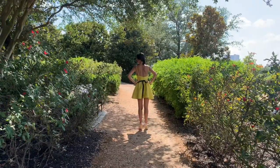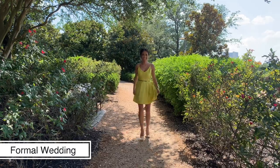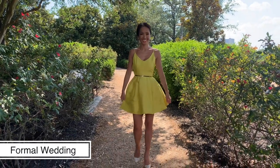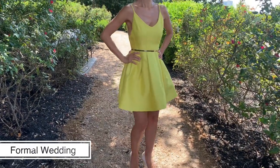A dress like this doesn't need any more bling bling in order to look fancy or glamorous because the color is a statement by itself. In this case, less is definitely more. I kept everything simple by just wearing a thin gold belt and some nude pumps.